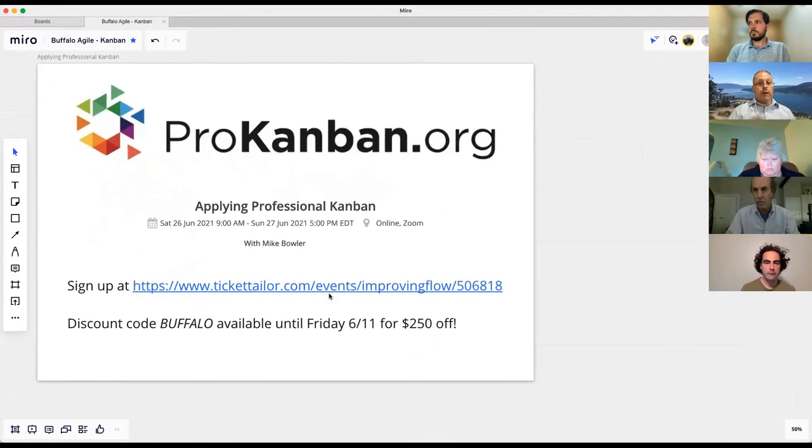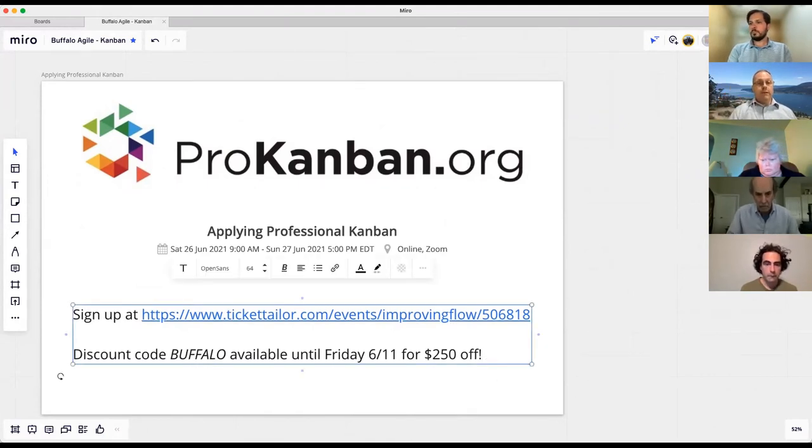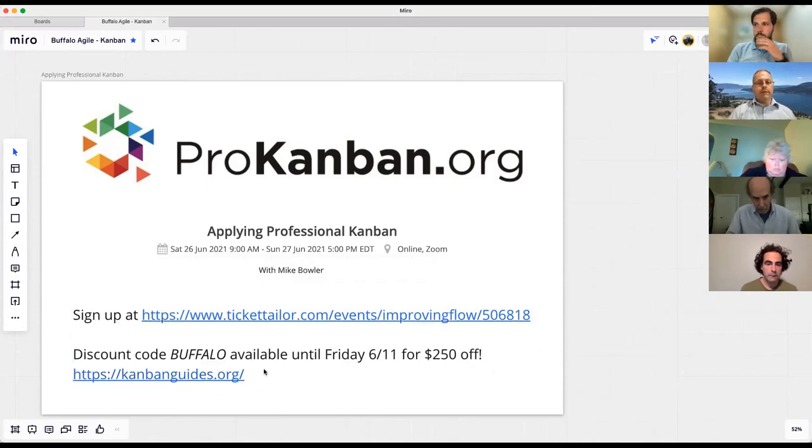Pro Kanban.org has all of the information. Kevin will add a URL directly to the Kanban Guide. Pro Kanban is the organization behind the guide but they're on different domains. Shameless plug: I am teaching a Kanban class that goes into the same kind of material we covered today but much deeper, over a two-day period, coming up later this month.